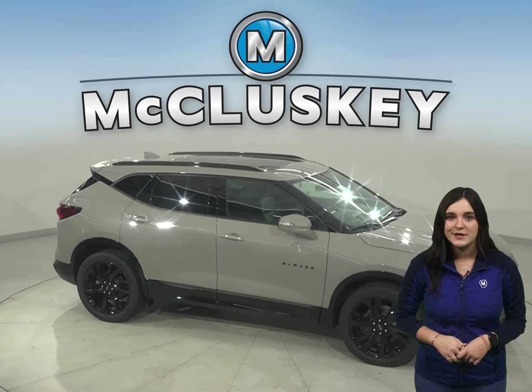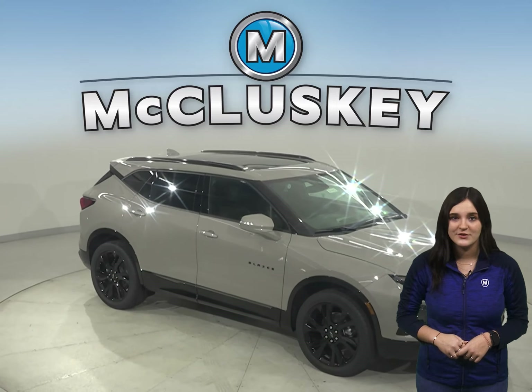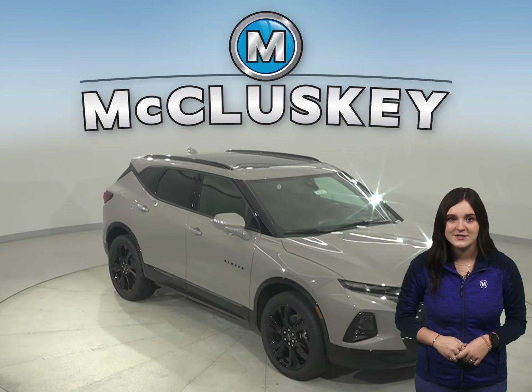There's so much to love about the 2021 Chevrolet Blazer, so why not come take one out for a test drive yourself with our completely free 48-hour test drive?